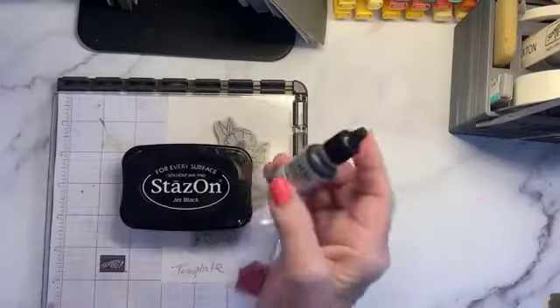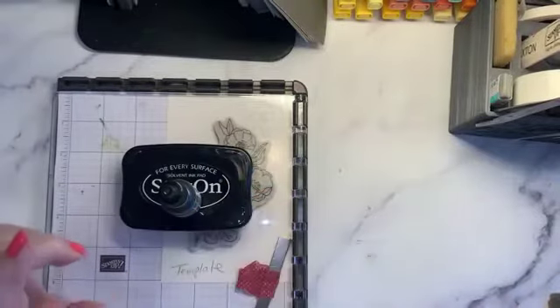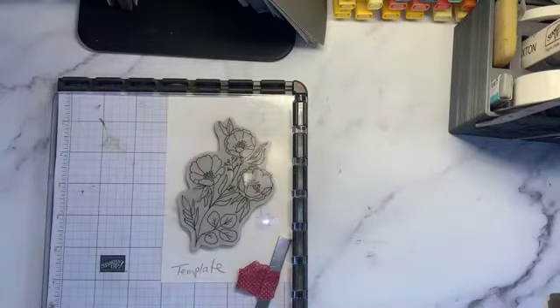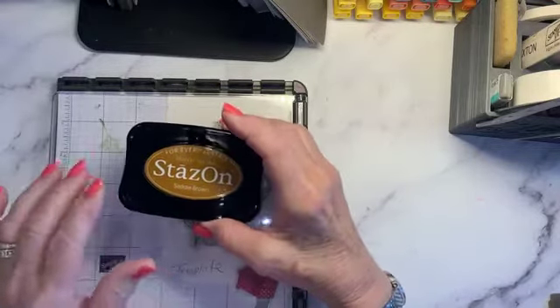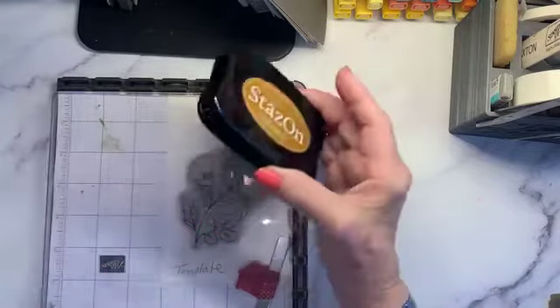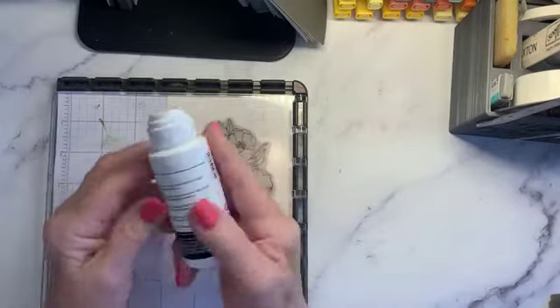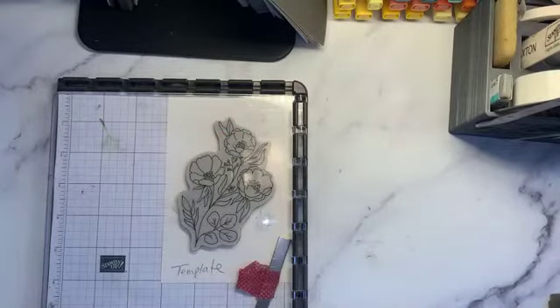Stays On comes in black and in Saddle Brown — those are the two colors in the catalog. You definitely need to use a Stays On cleaner — that's so important. Stays On is a very permanent ink and you have to clean it properly. I'm going to show you how I do that.